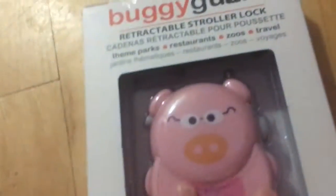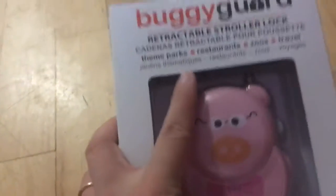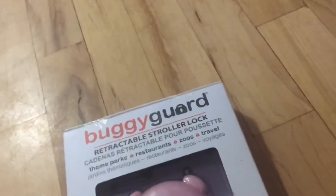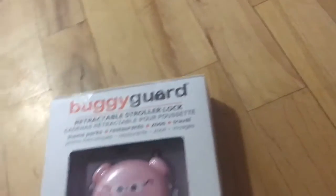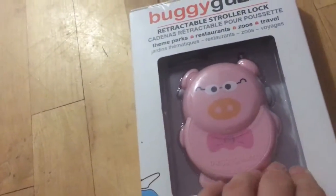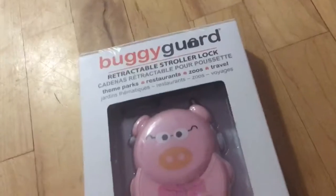We're going on vacation, and I thought this was cute - it's a buddy guard. It's for theme parks, restaurants, zoos, or travel. It's a retractable stroller lock, so it locks your stroller so nobody can use it other than you, and there's a pin code. You lock your stroller when you're on the Ferris wheel or something like that. I'm going to lock this to my mother-in-law's walker so nobody can use it - she's very skeptical about going on the trip, so this will be good.